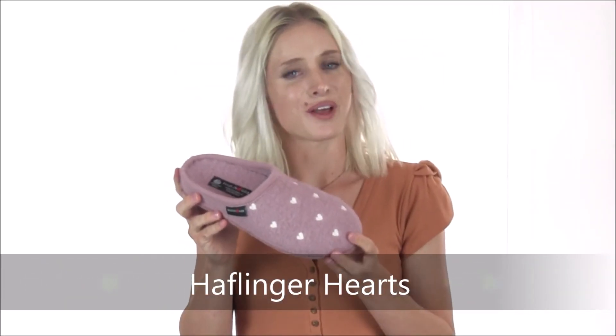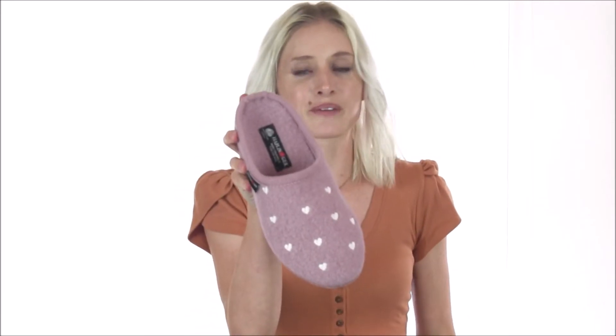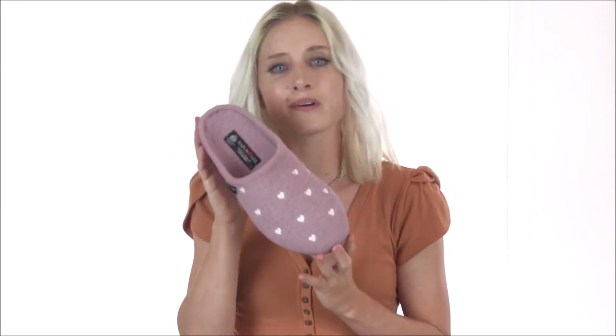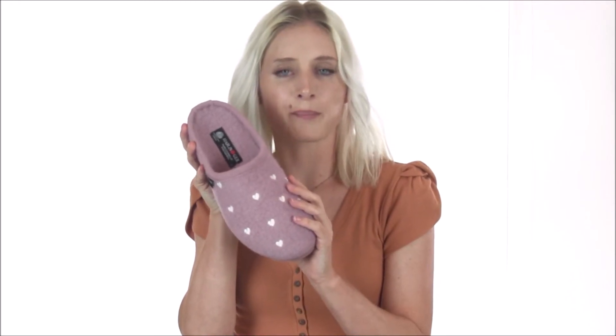Hey shoe shoppers, it's Flo here from Dodge Shoe Company showing you the Hart Slipper from Halflinger. The Hart Slipper combines classic Halflinger comfort with a touch of adorable feminine charm, crafted from a soft boiled wool upper with a heart pattern that will be sure to melt yours.